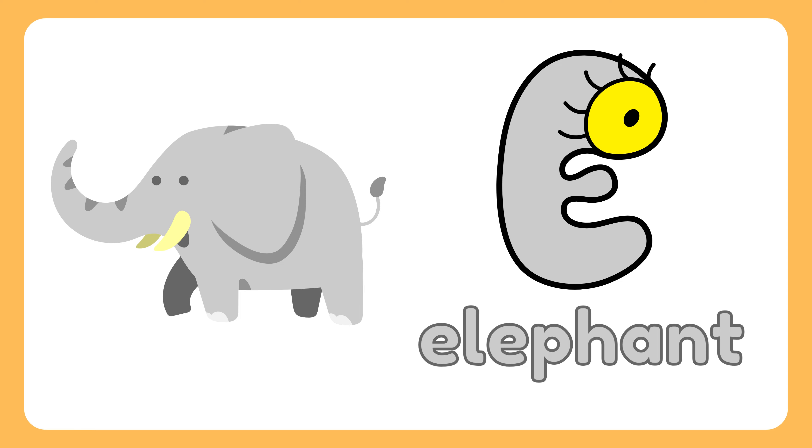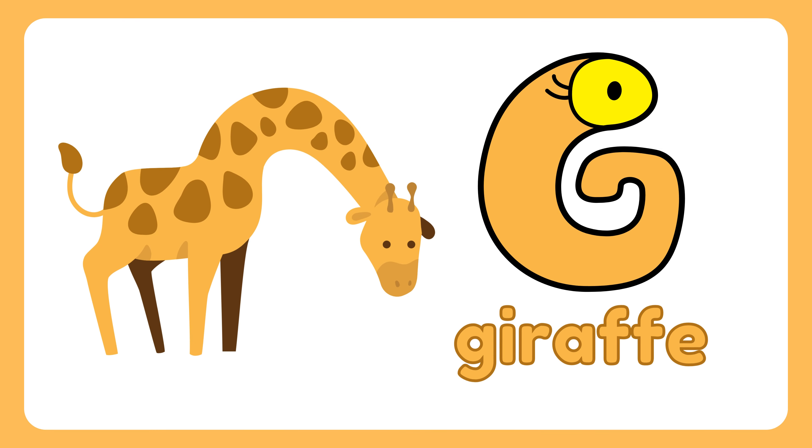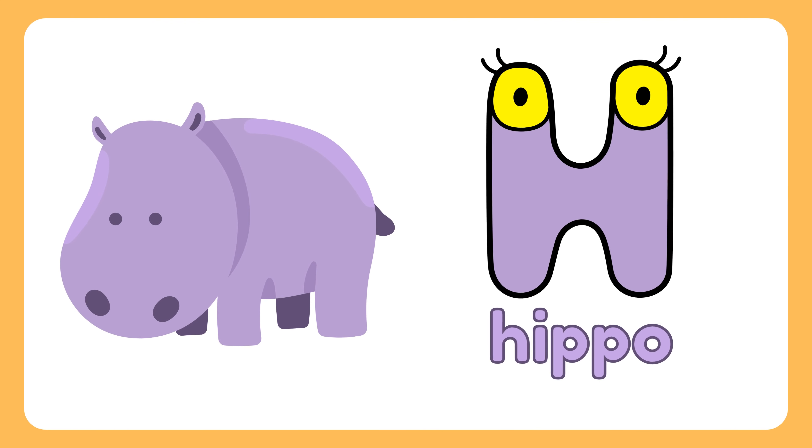E. Elephant. F. Fox. G. Giraffe. H. Hippo.